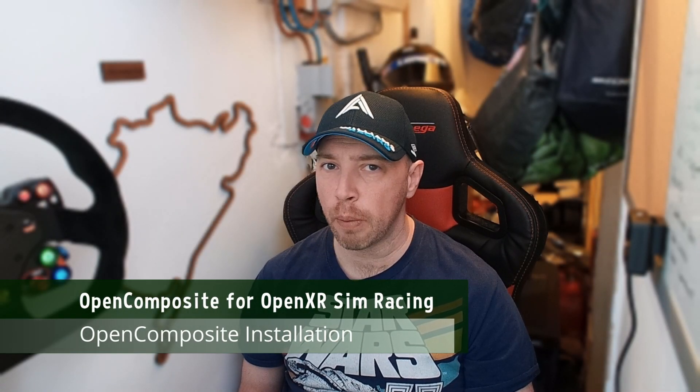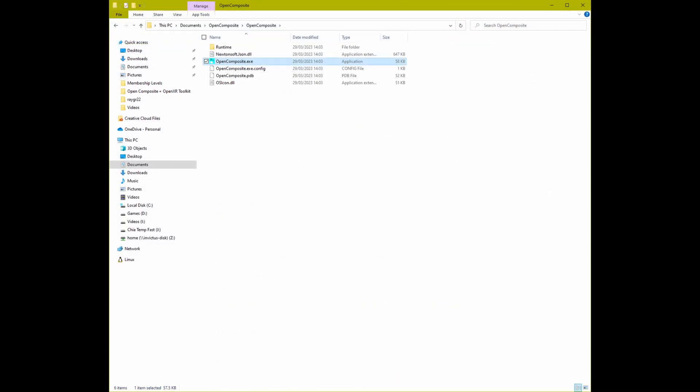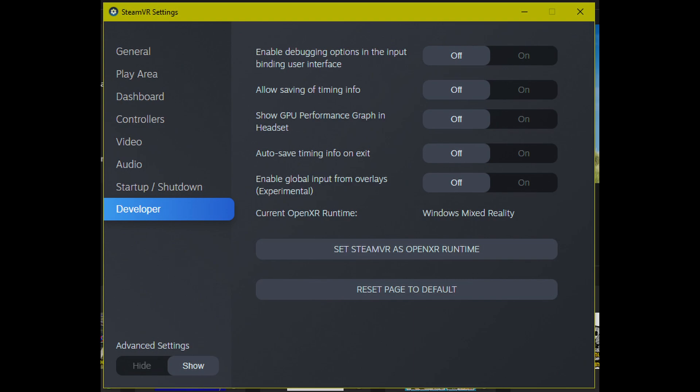I'll provide a direct link for the OpenComposite installation in the description. You can also find it on the GitLab page, but it's a little hidden in the documentation. To install, open the downloaded zip file, extract the contents, and double click OpenComposite.exe. This will open a dialog box showing the current default, which will be SteamVR. Switching that to OpenComposite changes the default, or you can configure applications individually. You can also switch the default back to SteamVR if needed, or use SteamVR as an OpenXR runtime instead of the one provided natively by your headset. Personally, I found the WMR OpenXR runtime to give significantly better performance than the SteamVR one.